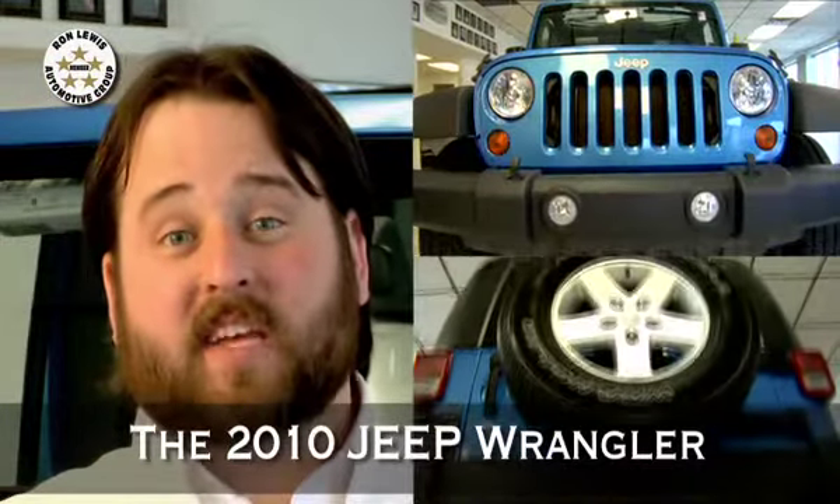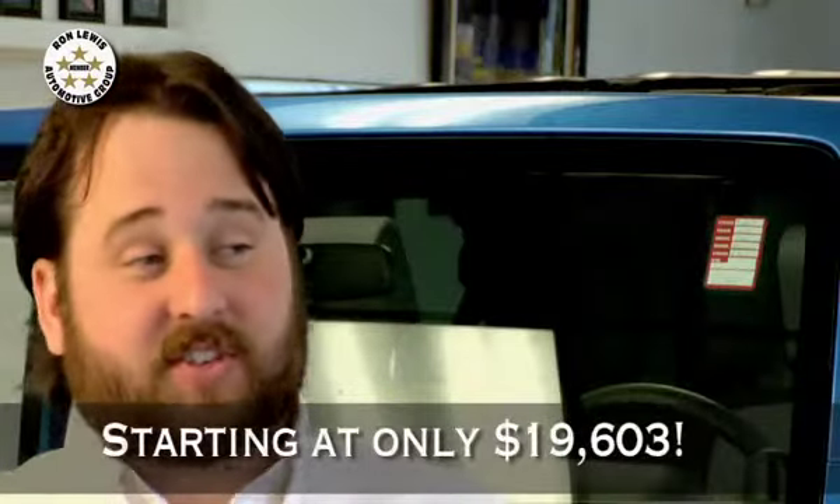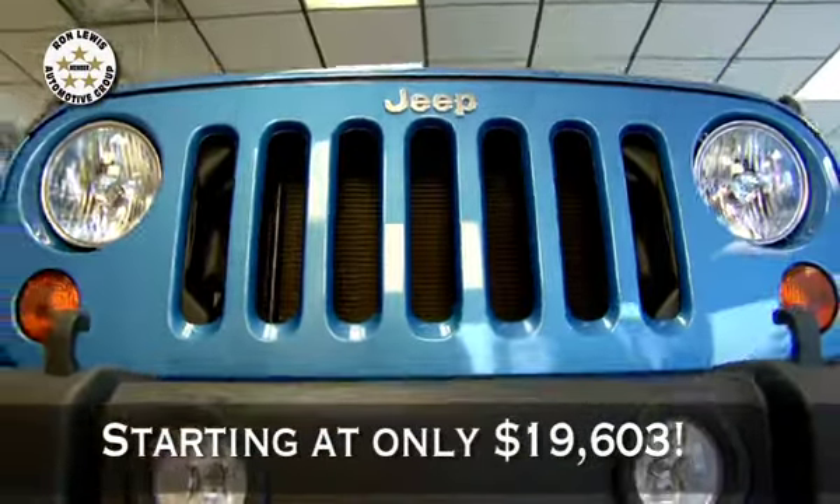Give me three reasons why someone should buy this Jeep. First of all, styling. Jeep has kept a lot of the same styling cues for over 65 years. It just goes to show how true they are to their roots.